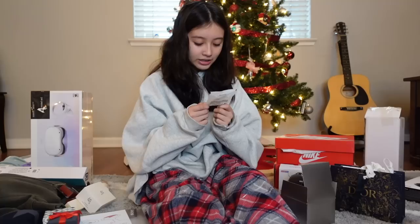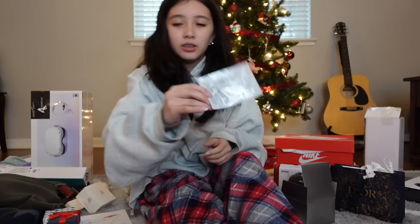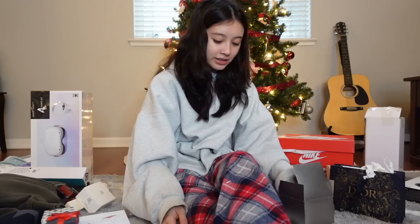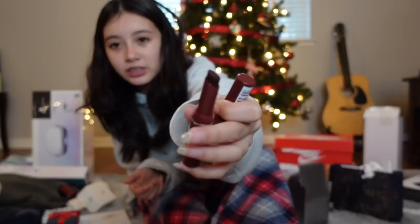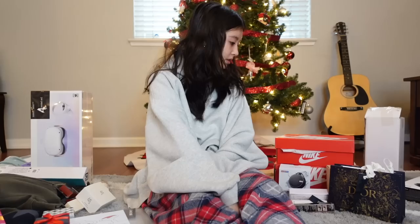I also got the Glowy Super Gel again as a tiny sample, the Living Proof Triple Bond Complex, and what appears to be a perfume sample in there too. The last thing in the samples is a Clinique one — I think it might be the Black Honey lip product or something similar. It looks very similar to that.